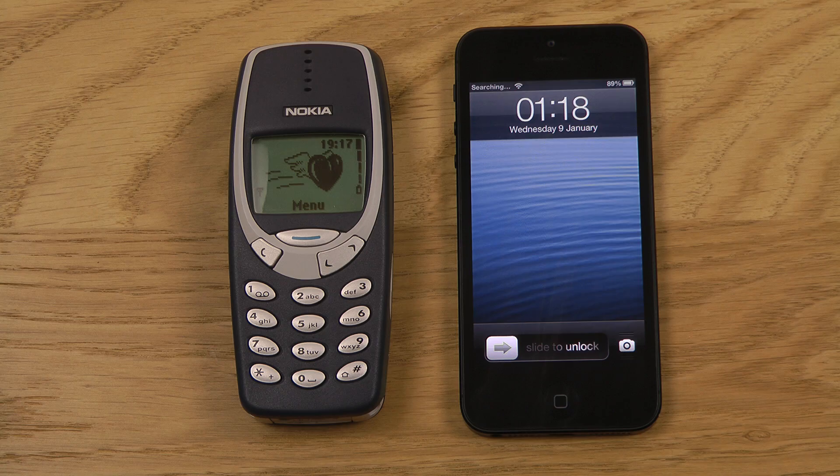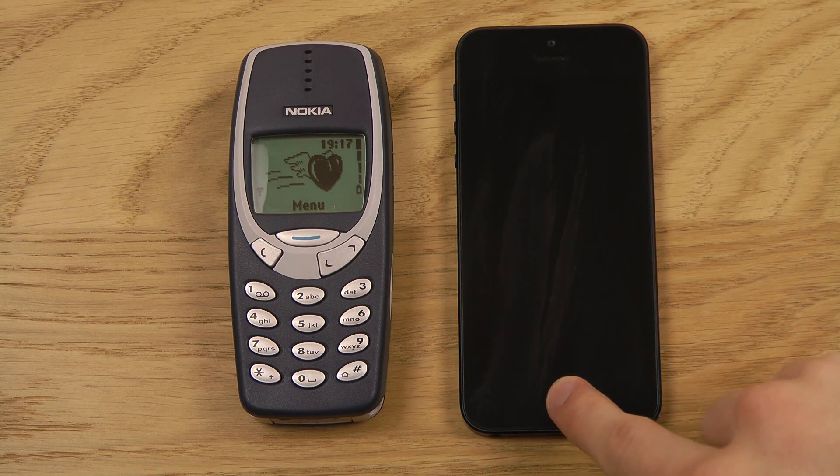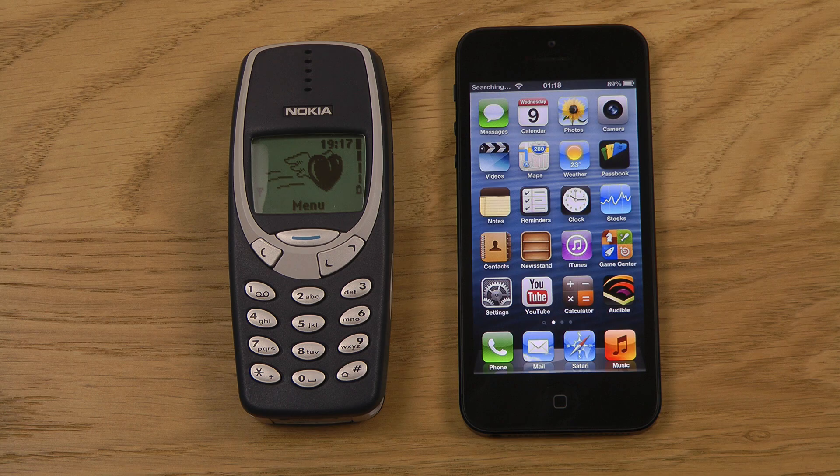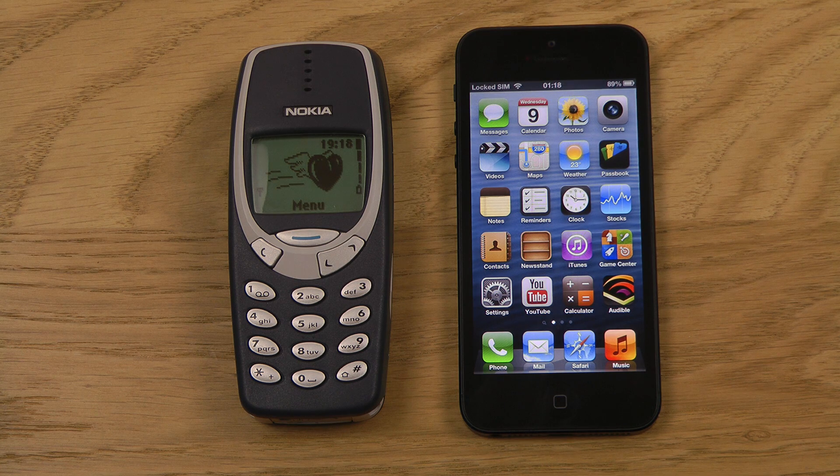We can finally go ahead and use it. The phone that is faster right now is of course the Nokia 3310, from 12 years ago — it came out in 2000, and now it's 2013, so it's 30 years old, but it still works and it's still pretty decent.